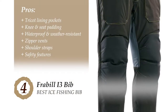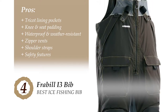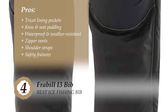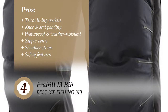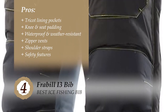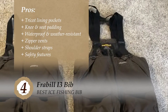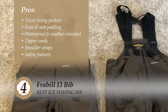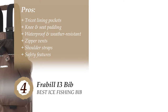Its pros are: the pockets have a tricot lining inside that keeps your hands warm and your essentials safe. It has knee and seat padding for comfortable sitting and kneeling without any chance of injury. They're waterproof and weather resistant, yet easily breathable, keeping you warm and comfortable. You can regulate and control temperature with its zipper vents. It comes with completely elastic and stretchable shoulder straps with cam lock buckles for convenient fitting, and it has great safety features.